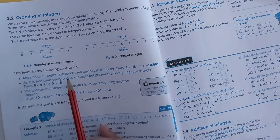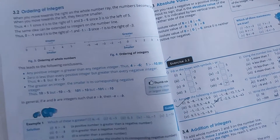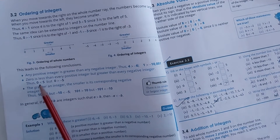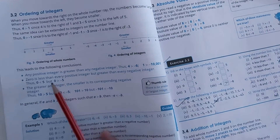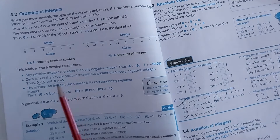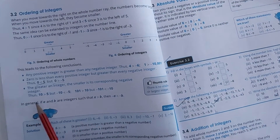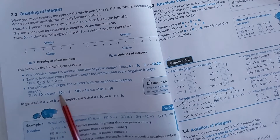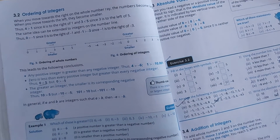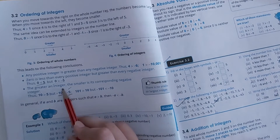Any positive integer is greater than any negative integer. So if we compare any negative number and any positive number, the positive number is always greater. Zero is less than any positive integer but more than any negative integer. The greater an integer, the smaller is its corresponding negative value. For example, 10 is greater but its corresponding negative value is minus 10, which is smaller compared to minus 5. Minus 5 is always greater than minus 10.